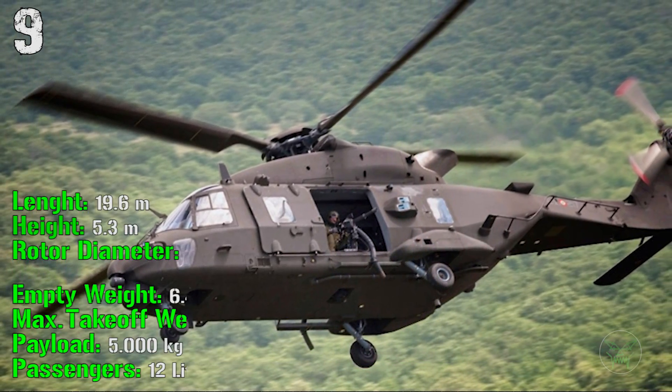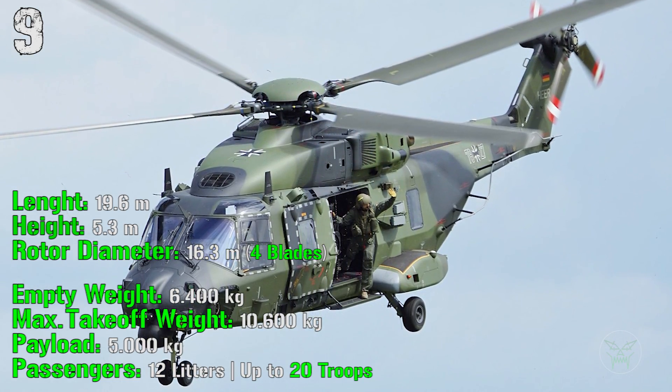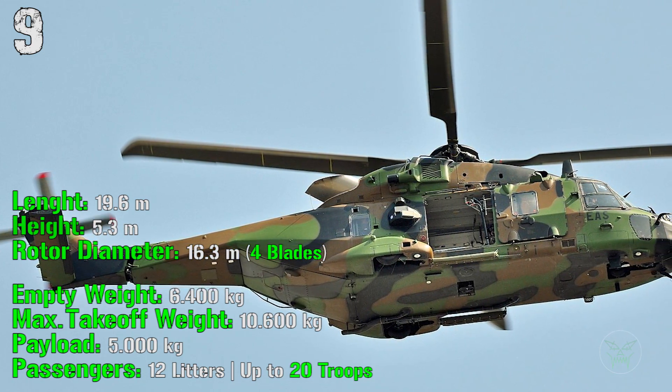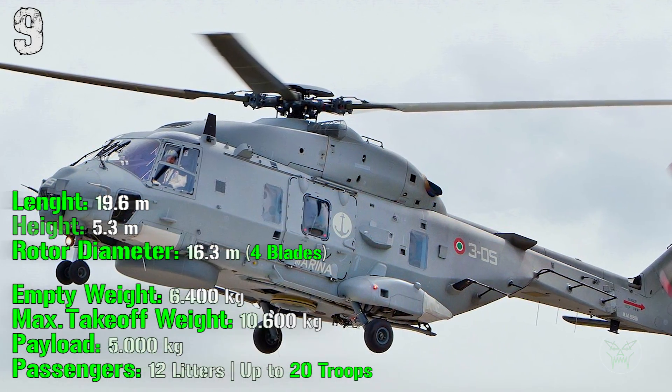It has a length of 19.6 meters with a rotor diameter of 16.3 meters. The empty weight is 6400 kilograms while the maximum takeoff weight is 10,600 kilograms. For the payload we have 5000 kilograms of cargo and 12 litters, or up to 20 troops for passengers.